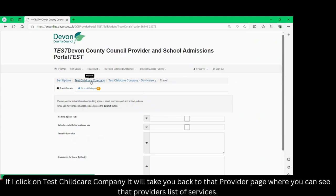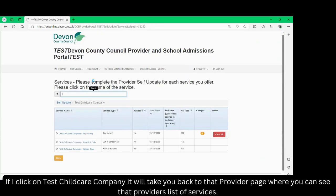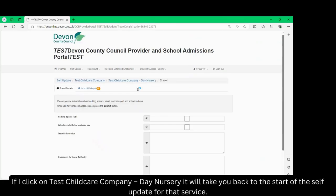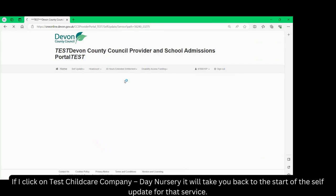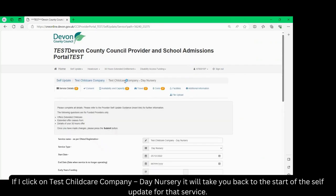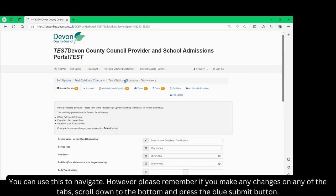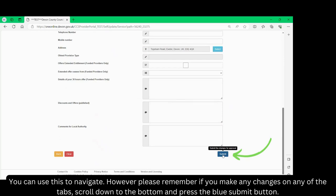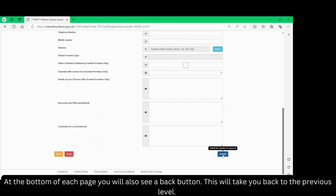If I click on Test Childcare Company it will take you back to that provider's page where you will see that provider's list of services. If I click on Test Childcare Company Day Nursery it will take you back to the start of the self-update for that service. You can use this to navigate, however please remember that if you make any changes on any of the tabs, scroll down to the bottom and press the blue submit button. At the bottom of each page you will also see a back button, which will take you back to the previous level.